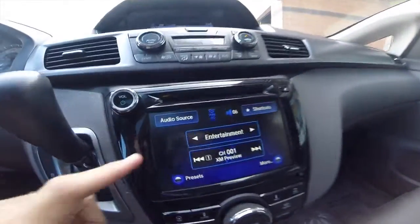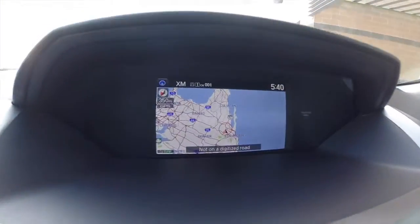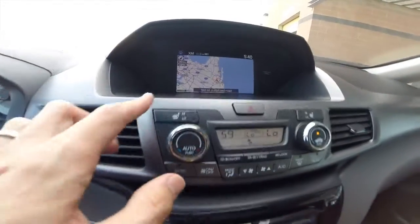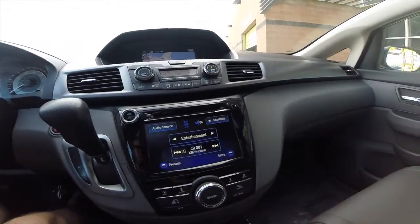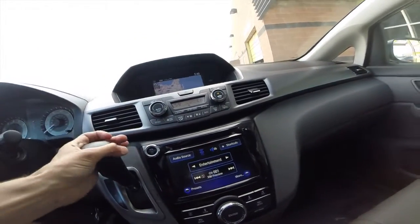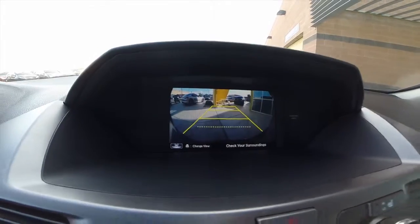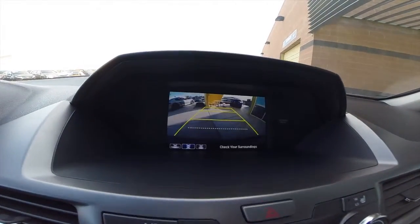We've got this touchscreen media interface here and a dedicated nav interface up top. The front two seats are heated — you can access that right here. We've got Bluetooth phone connectivity. There's also a backup camera right up here, and you can change to have different views as well.